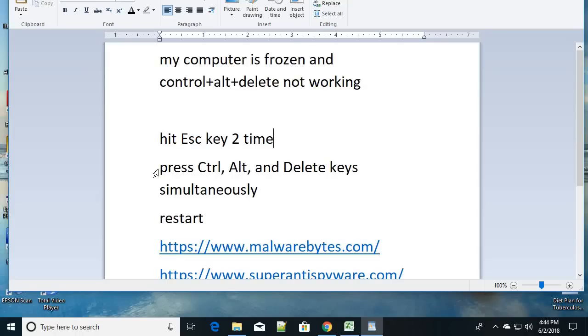The second step you can try is to press Alt, Ctrl, and Delete simultaneously — together, with three different fingers at the same time. If these three keys are also not working and your computer is not giving any response, just repeat this step multiple times, three to four times. If there is still no response, move on.